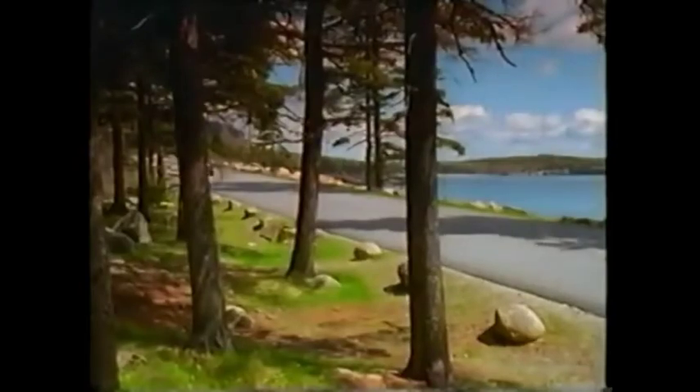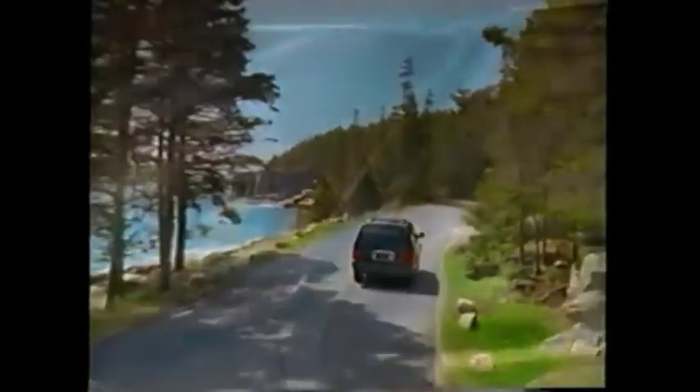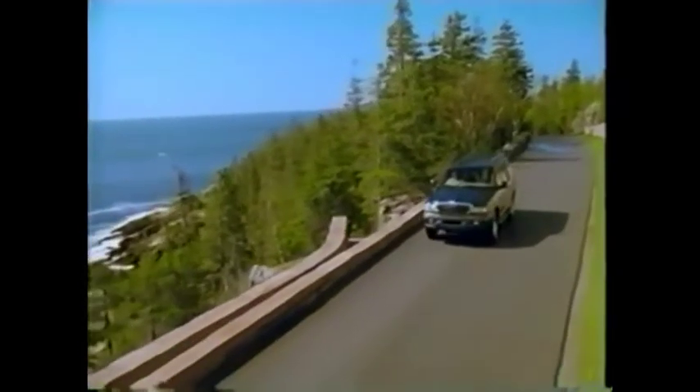The flip-open rear glass provides easy access to the cargo area. While its shape and purpose are decidedly different from those of any Lincoln before, one Lincoln tradition that Navigator continues is that of a smooth ride. The extensive use of sound deadening materials and sound isolation techniques help enhance the quiet environment inside, so you can relax and enjoy more of what you see outside.